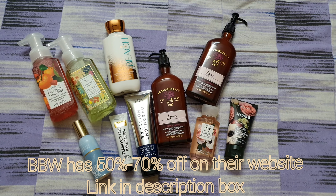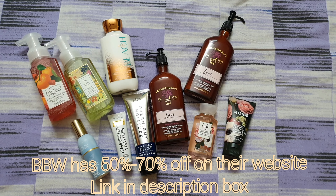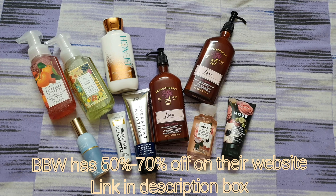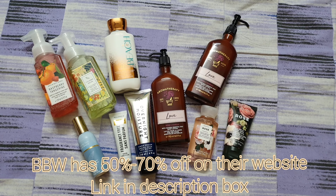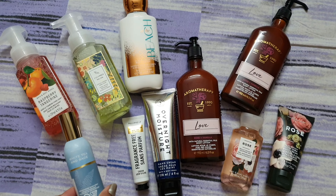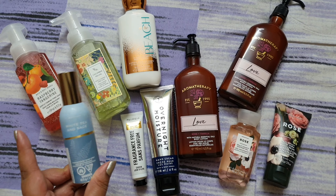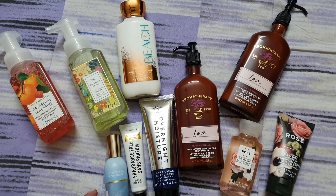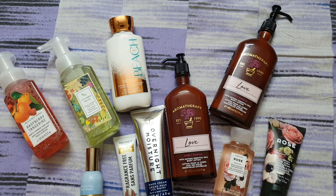Hey everyone, welcome back! I'm Sreesha. In today's video we are talking about the products that I purchased from Bath and Body Works — this is Part 1. The first one I got is the White Tea and Sage, which is a room freshener.